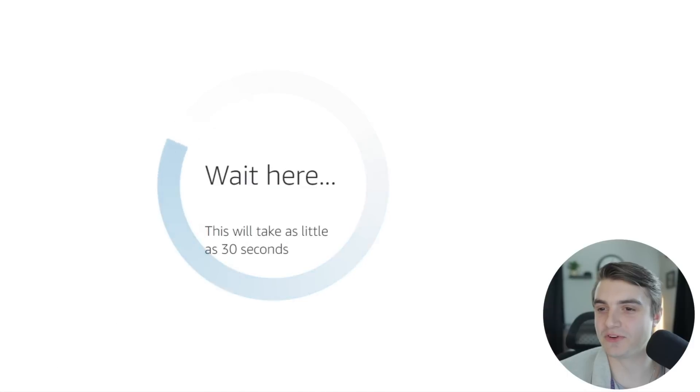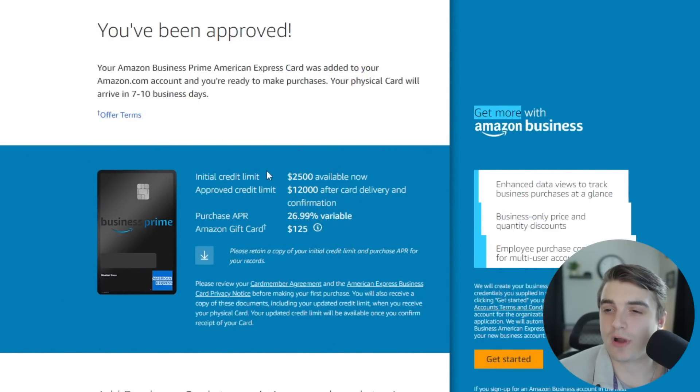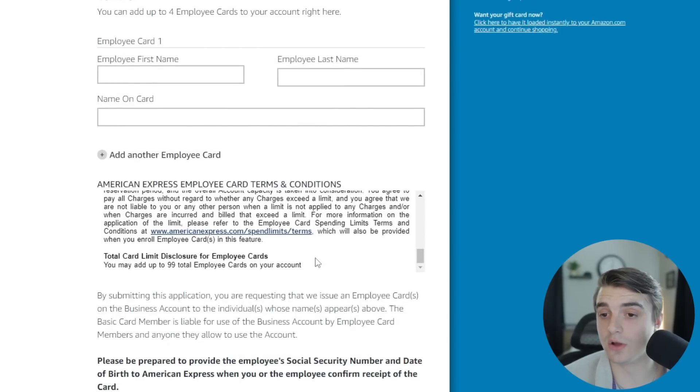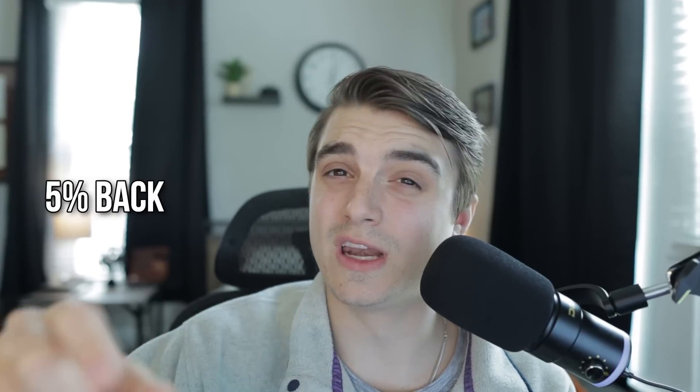I was approved for the Business Prime Credit Card! It gives me an initial credit limit of $2,500 available right now, with an approved credit limit of $12,000 once the card is delivered and confirmed. My APR is on the high end at 27%, but I'll be paying this off on time and in full every month. I received the $125 Amazon gift card as promised. Scrolling down, I can add up to four additional employee cards right now if needed. I can also see the option to switch between the 5% back benefit and the 90-day payment terms — I'm leaving it as the 5% back.